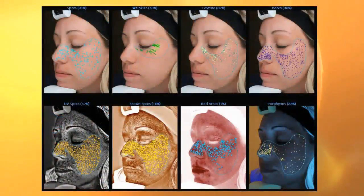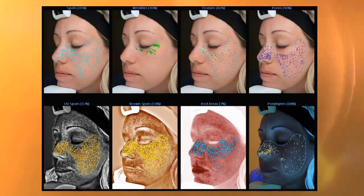We're comparing spots, wrinkles, the texture, the pores, the ultraviolet spots, the brown spots, red areas, and pore friends. And in Christine's skin specifically, one of the things that jumped out is the brown spots.